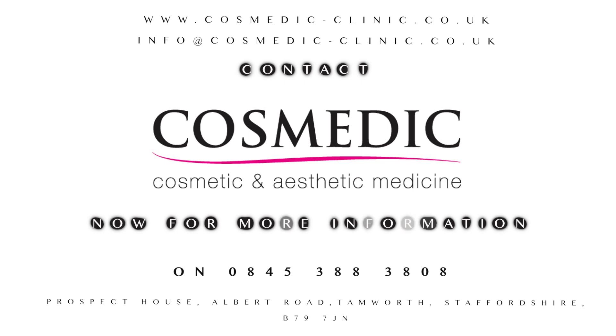It's perfect for everyone, so why not book your free consultation at Cosmetic Skin Clinic today.